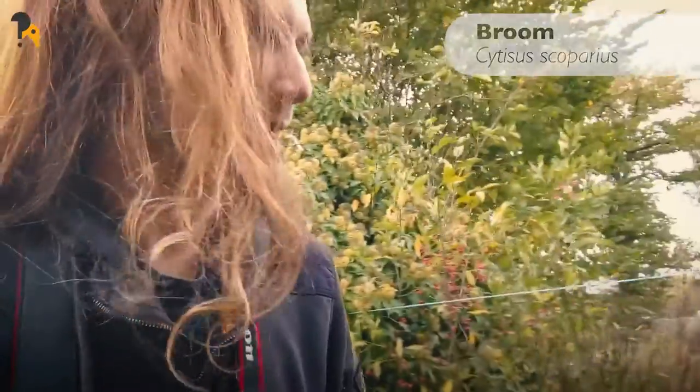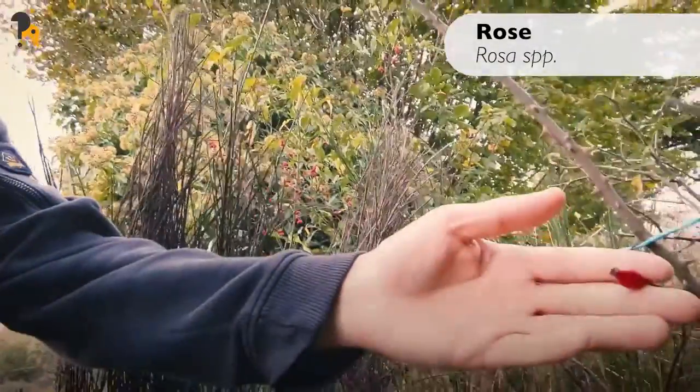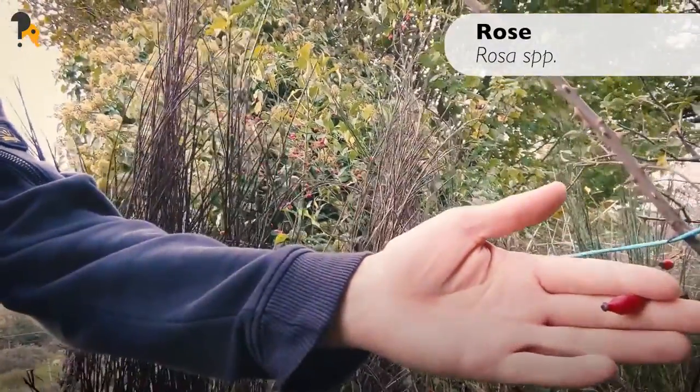There's actually some broom here as well, which is usually something you find in upland areas in the UK. And then there's a lovely rose as well — you can see some hips on it too, which is great food for the birds.